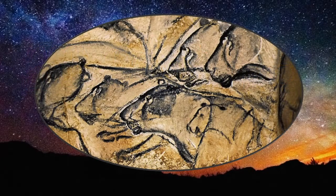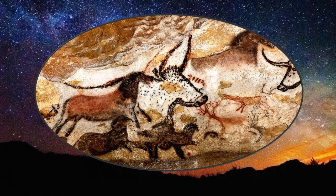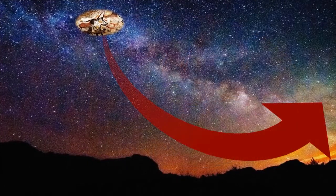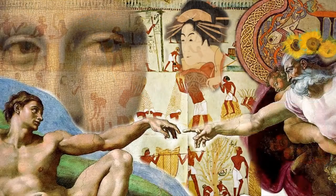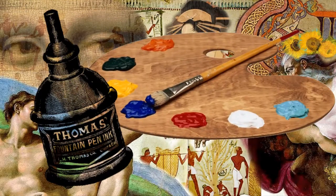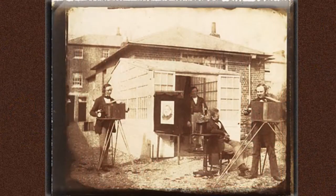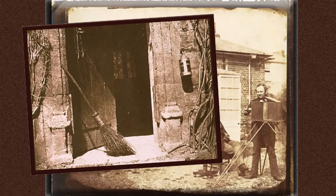Humans have been making images of the world around them for at least 30,000 years, since the Upper Paleolithic period. Moving ahead through time, styles changed and new subject matter was introduced, along with a variety of drawing and painting media. But one medium remained elusive: photography — the ability to capture and record an actual image from nature and reproduce it as a permanent work of art.